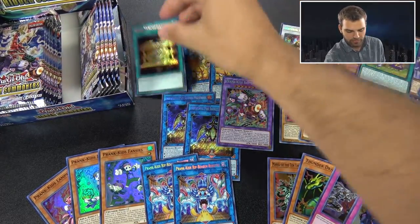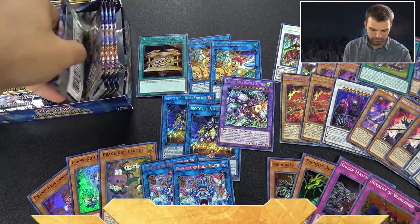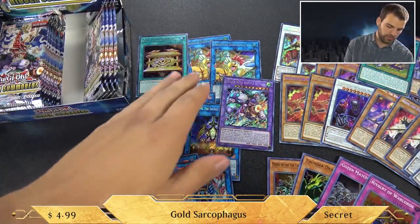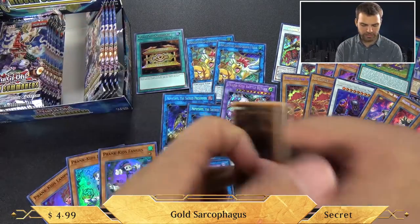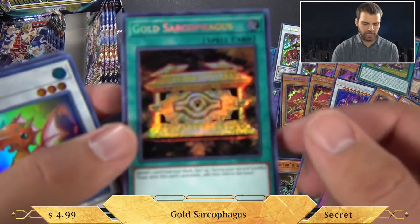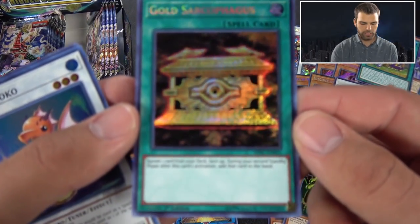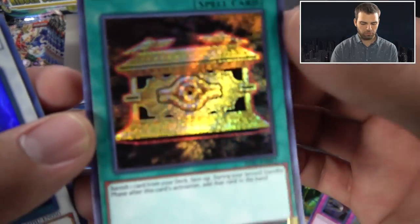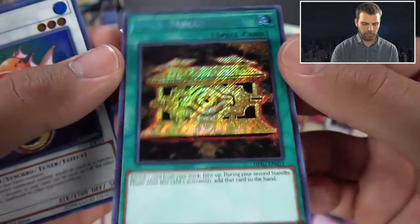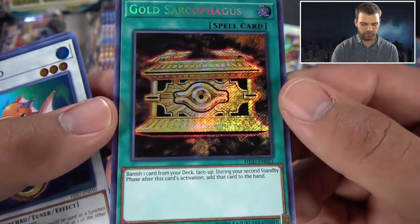Prank Kids, and there it is - secret rare Gold Sarcophagus. It's really interesting how we got the factory air box and then kind of got the regular box here. We got a Gold Sarco in this one though - that's really cool. To give you guys another look at it: secret rare Gold Sarcophagus. For some people this card has been pretty tough to pull, but for us not so much. On average, one per box I think.